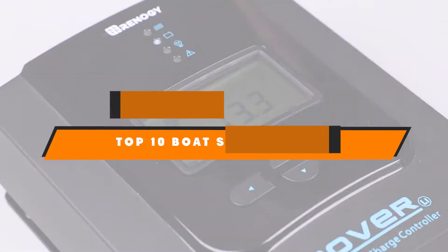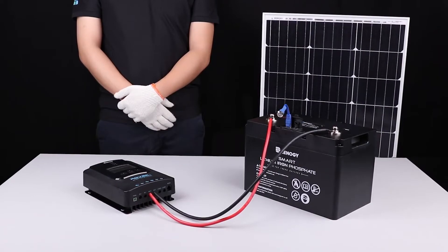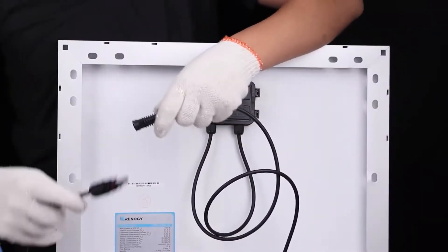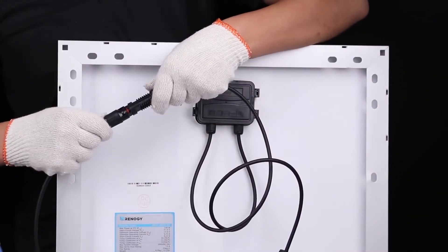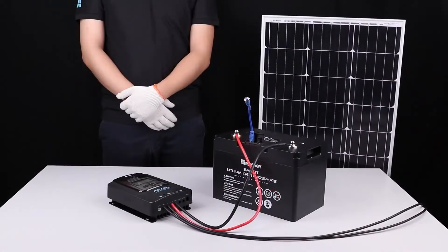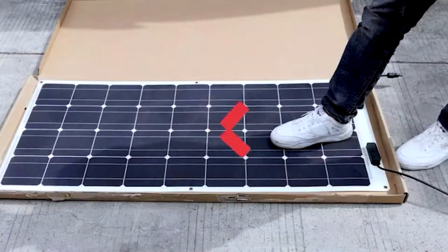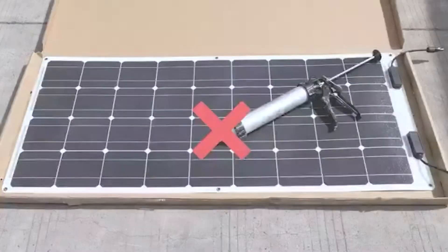Hello guys, in today's video we're going to present to you the top 10 best solar panels for boats available on the market today. We made this list based on our personal preference and sorted it based on their features, prices, quality, durability, and reputation of the manufacturers. Check out the description to find out their prices and more information — we've included the links in the description below.